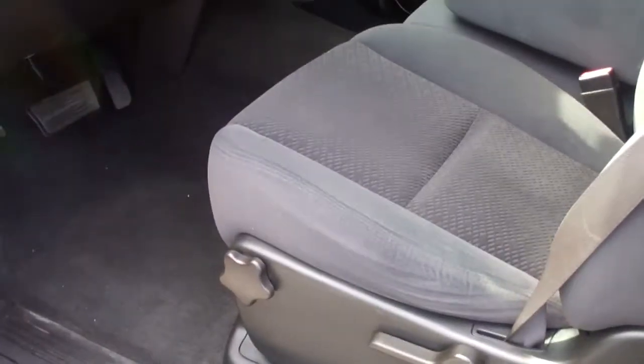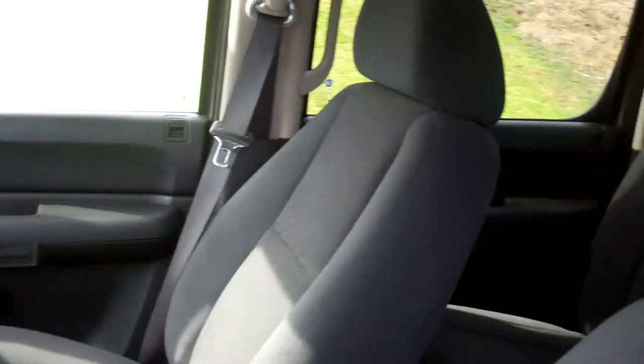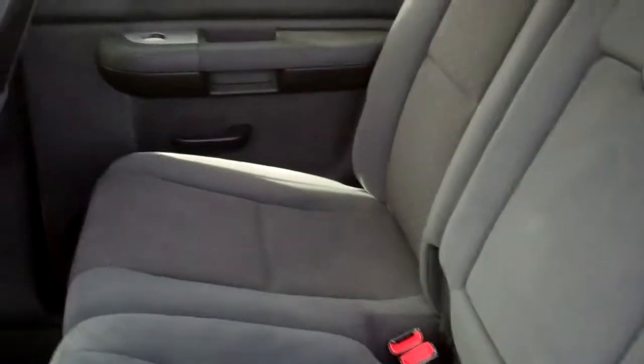You can see the seats are in real good condition. The interior. Everything is in real good shape. Never been smoked in, which is a good thing. Interior in the back seats. Very clean.